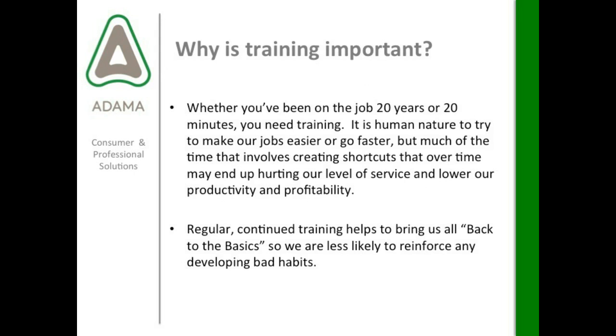So why is training even important? Whether you've been on the job 20 years or 20 minutes, you need training. It's human nature to try to make our jobs easier or go faster, but much of the time that involves creating shortcuts that over time may end up hurting our level of service and lowering our productivity and profitability. It's very common to want to fit more treatments in a day — treat more houses — and think we make more money that way.